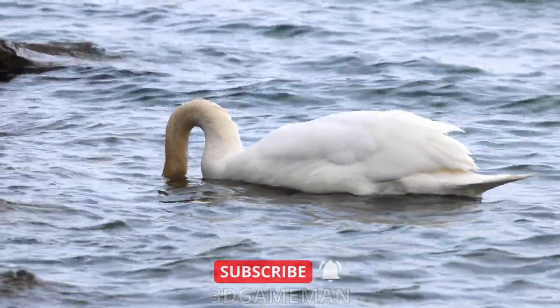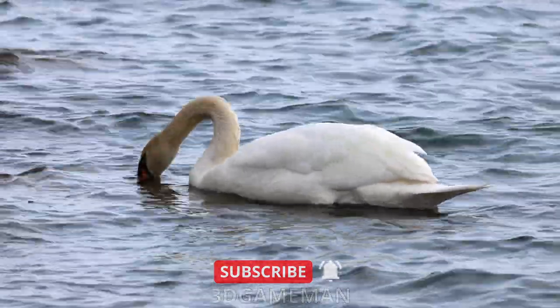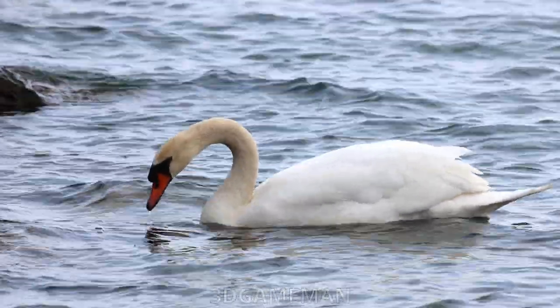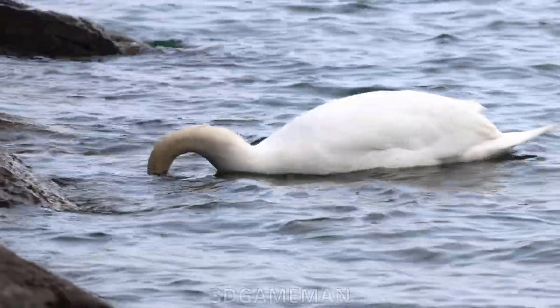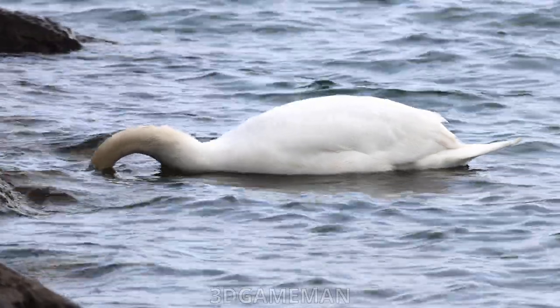Everything else you'll be seeing in this video is from today, and it's an overcast one — that's not ideal. The light on days like this is rather muted. I personally would prefer a bright day, shooting early to mid-morning or late afternoon or early evening.